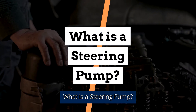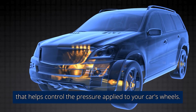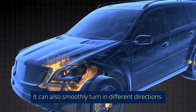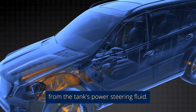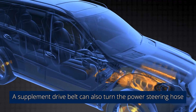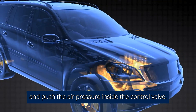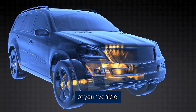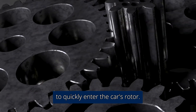What is a steering pump? A power steering pump is a component that helps control the pressure applied to your car's wheels, and it can also smoothly turn in different directions. The power steering pump's pressure comes from the tank's power steering fluid, which then passes through the steering box. A drive belt can also turn the power steering hose and push air pressure inside the control valve. The pump ensures that fluid reaches the power steering system, with a rotating rotor that allows fluid to quickly enter the car's rotor.